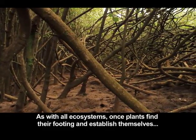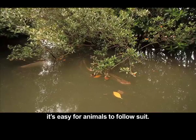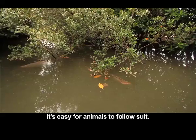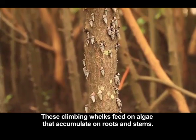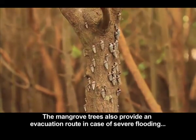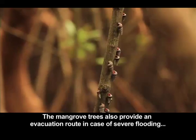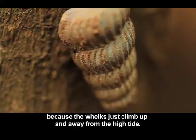As with all ecosystems, once plants find their footing and establish themselves, it's easy for animals to follow suit. These climbing whelks feed on algae that accumulates on roots and stems. The mangrove trees also provide an evacuation route in case of severe flooding, because the whelks just climb up and away from the high tide.